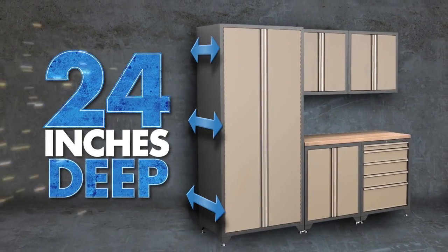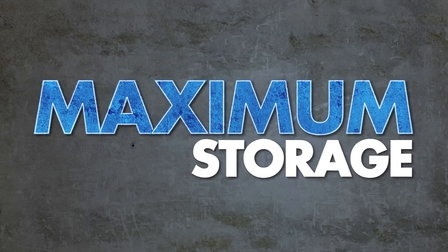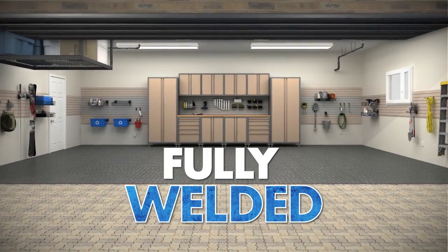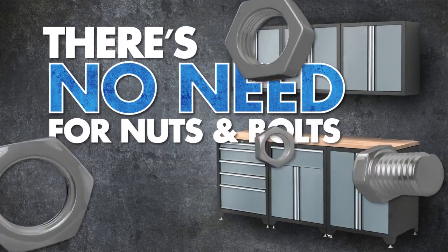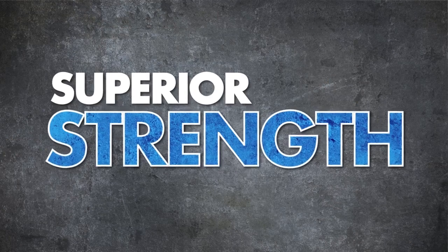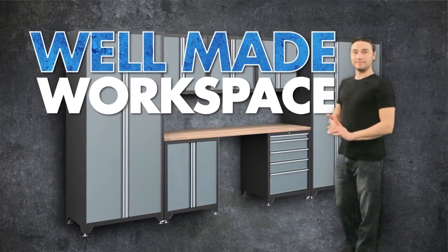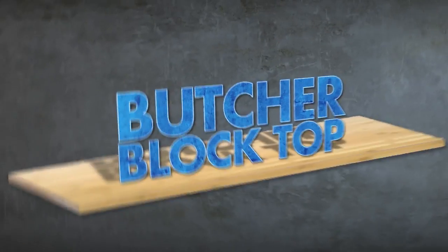These cabinets are made 24 inches deep, giving you maximum storage. Picture this: Pro Series cabinets show up at your door fully welded, so there's no need for nuts and bolts for assembly, creating superior strength and easy installation. Their 18-gauge all-steel construction makes for a well-made workspace, finished off with a sturdy butcher block top.